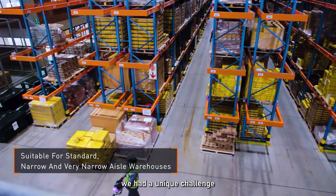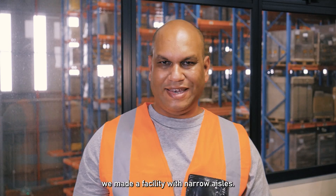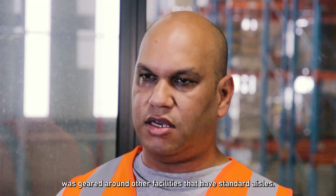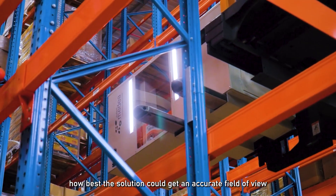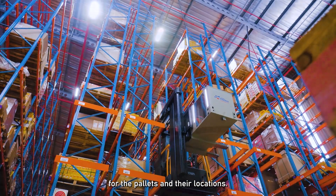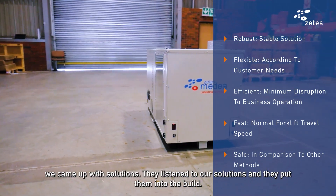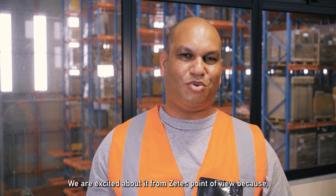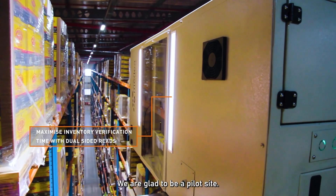This facility had a unique challenge. Because we had to maximize floor space, we built a facility with narrow aisles, and the POC kit as well as the ZT's solution was originally geared around facilities with standard aisles. So we had to work out how the solution could best achieve accurate field of view for both the pallets and the locations. It was more of a collaboration — we came up with solutions, they listened, and put it into the build. We're excited because it's the first very narrow aisle implementation, and we're glad to be a pilot site.